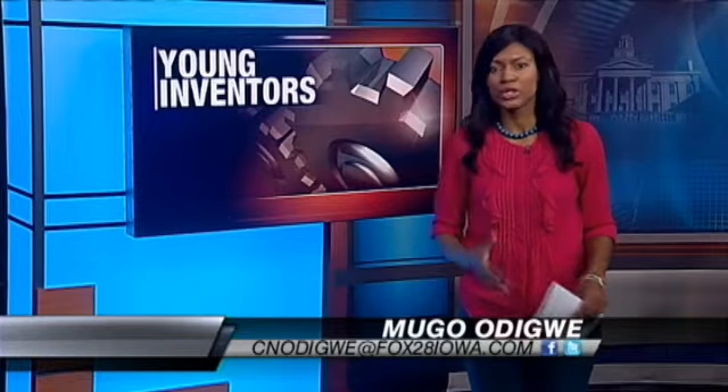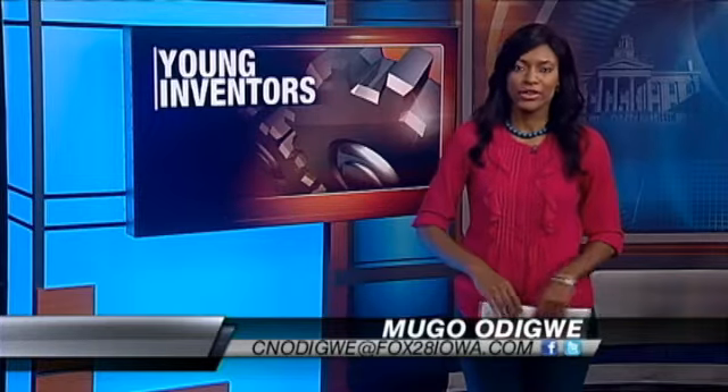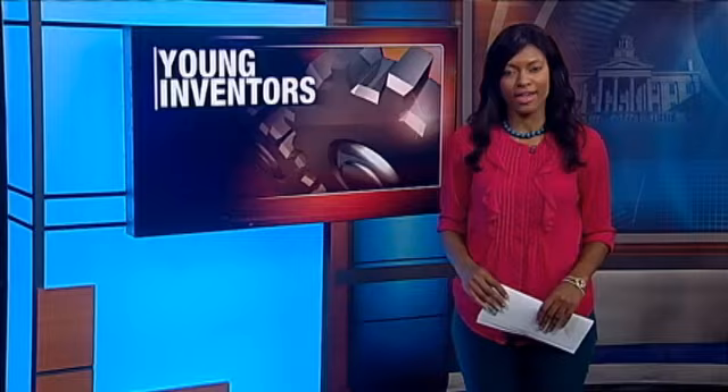Sadie, the event is called Invent Iowa, a UI program that encourages students to think creatively. They're asked to identify problems in their lives and then invent possible solutions. And the students today did just that.